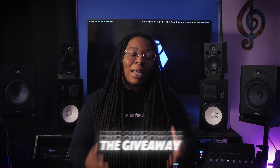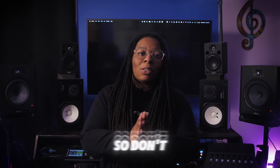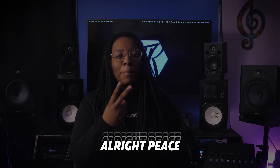And after the giveaway, even if you don't win, you might want to stick around because I've got so many more giveaways already lined up. The contest ends at the end of the month, so make sure you enter now, and let's get you these monitors. Peace.